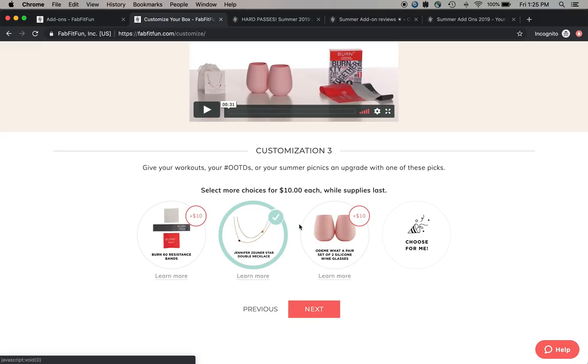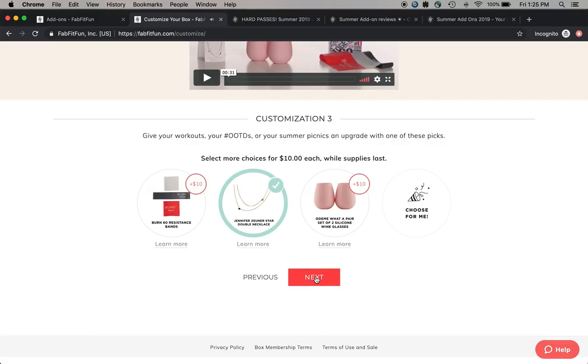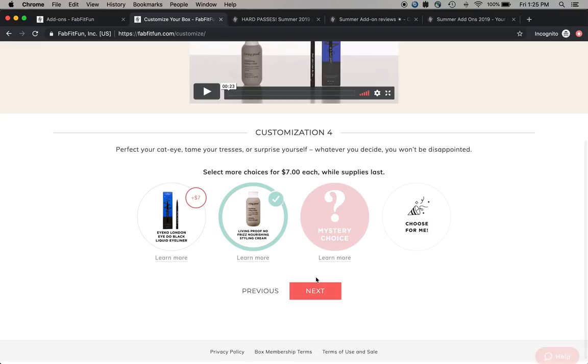I'm not excited about the next customization either - I simply don't want either of those things and wasn't intrigued enough to look into them. However, I am excited about this stainless steel necklace. I've mentioned in other videos that brass or unspecified metal alloy jewelry bothers me, but stainless steel is fine. The retail price is $50 and I think it's a very beautiful necklace.